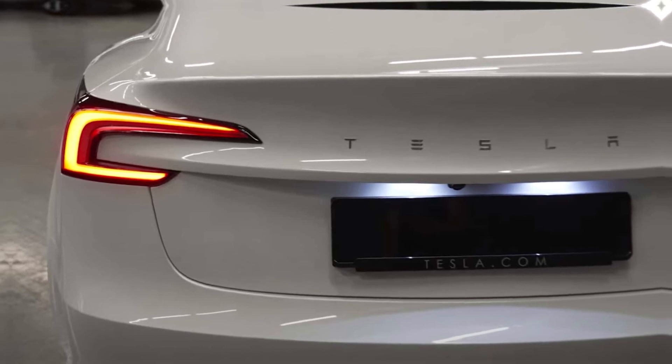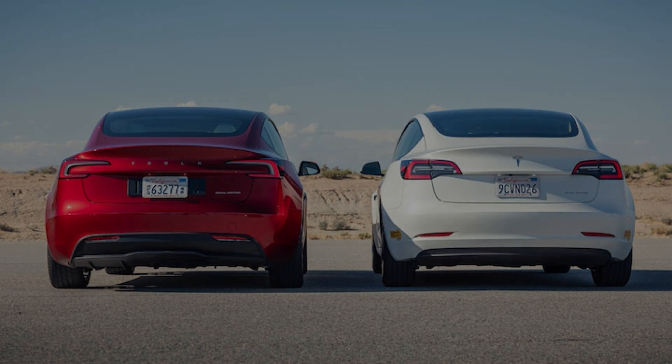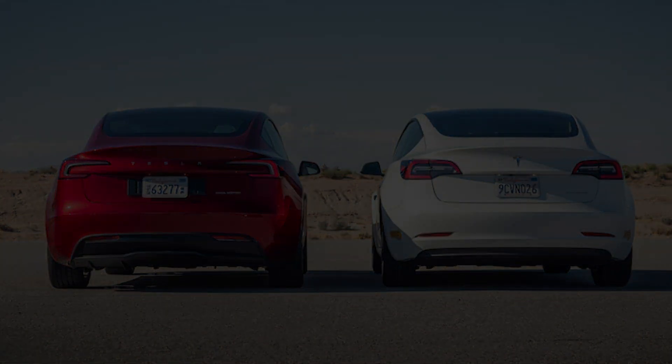The 2024 Tesla Model 3 is a great car that is perfect for people who are looking for a stylish, luxurious, and quick electric car.